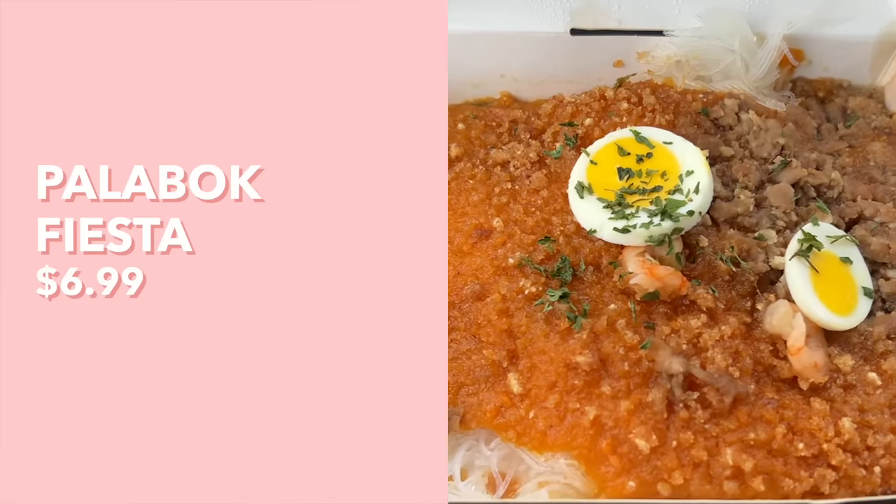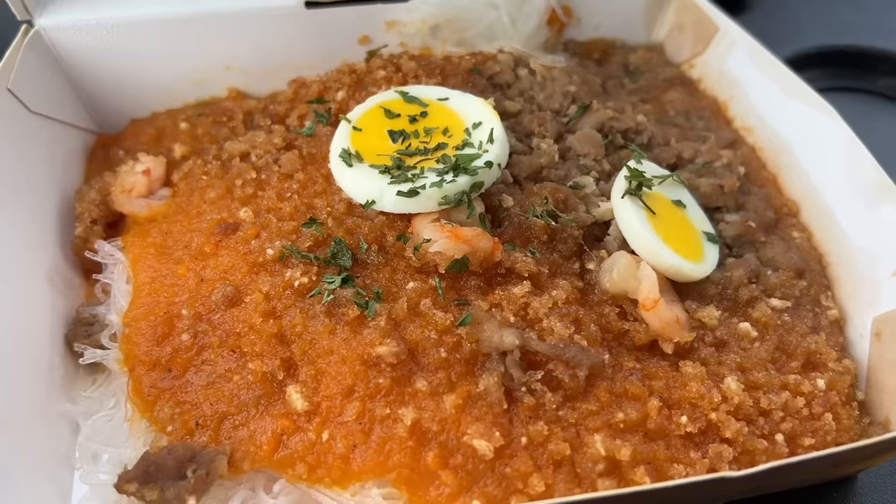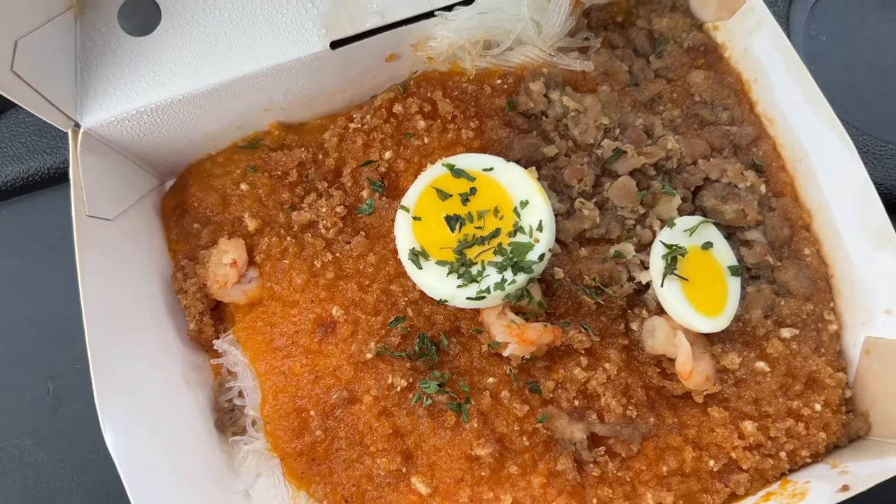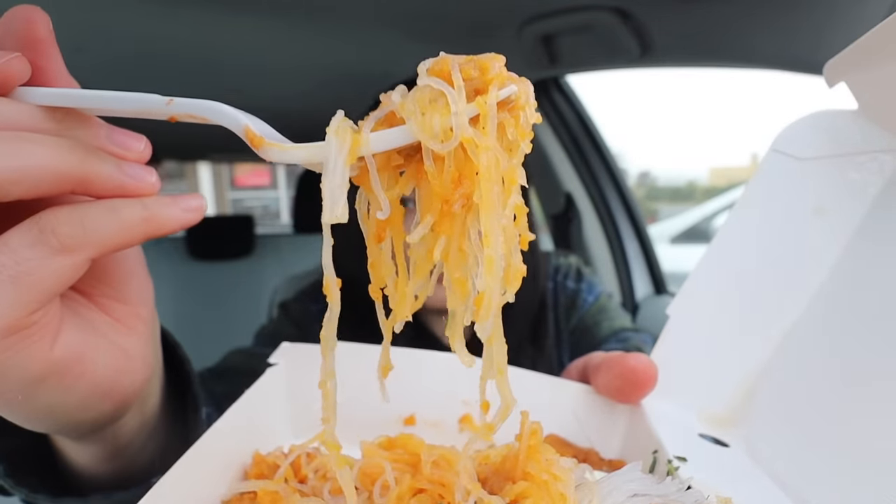For the last side, we have the palabok fiesta. Immediately when I opened the box, the aroma filled the whole car — it has this shrimpy, fishy, seafood-y smell, and the noodles on the bottom look like really thin rice noodles. I've never even heard of this dish before, so I'm very curious. It definitely has a shrimp flavor — it's savory, completely different from the sweet spaghetti, with little pieces of minced pork in it. Not sure I would order it again since I like some of the other sides better, but I'm glad I tried it because it's a completely new experience.